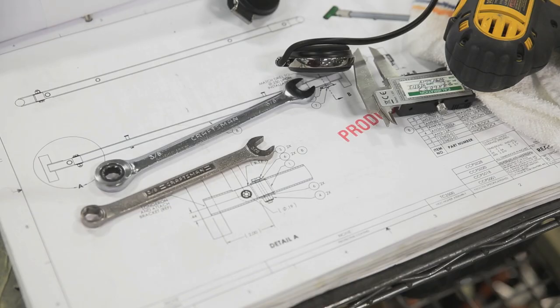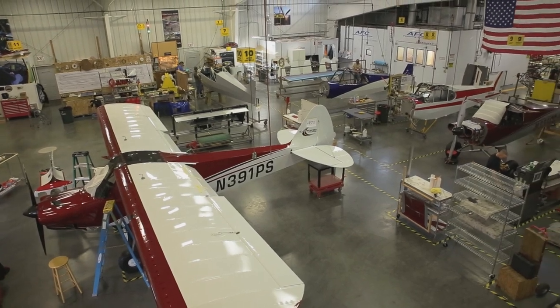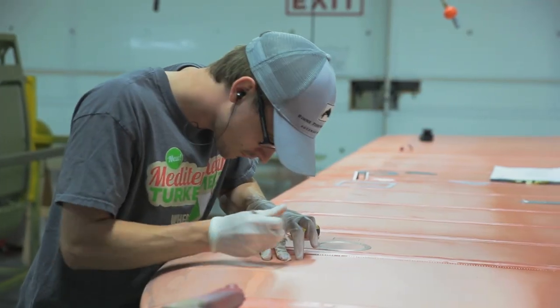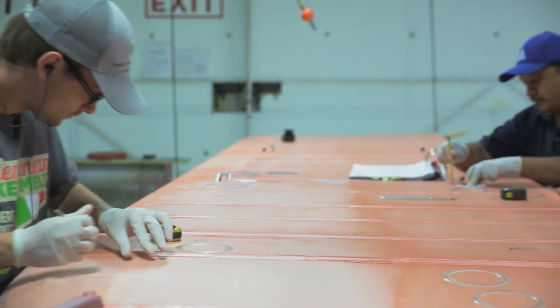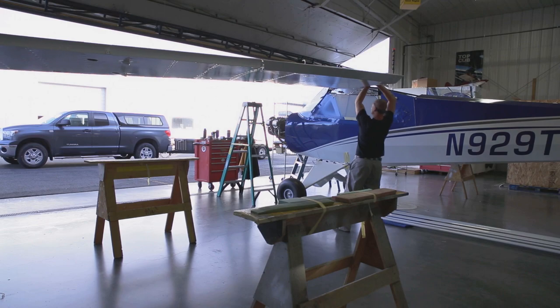CubCrafters is unique in that we can design, prototype, certify, and put into production an aircraft. There are very few companies in the world that can make that claim. We make almost every component of the airplane right here on the premises. When we design all of our products and build them, we don't take the low road — we look at how can we make this part strong and how can we make it light. It may cost a little more to do that, but that's the path we take.